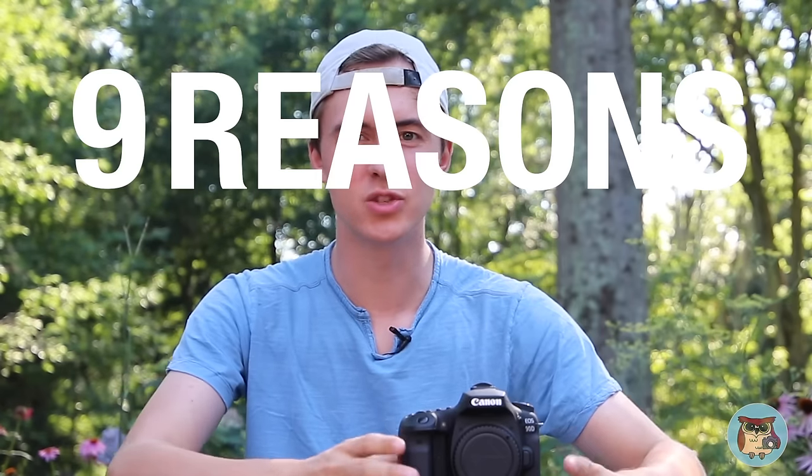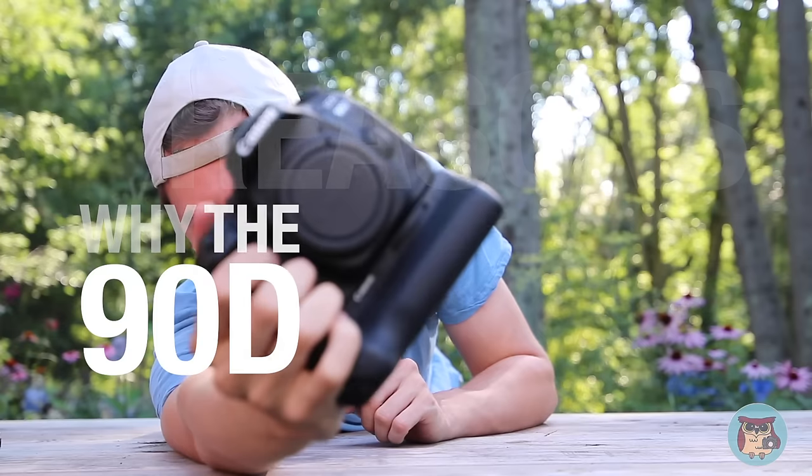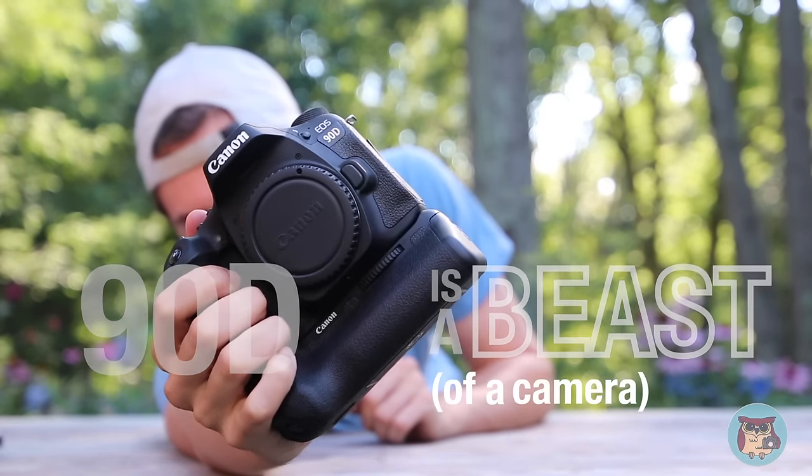What is up guys? Tomas Keck from Wild New England here, and today we are going to be going over nine reasons why the 90D is an absolute beast of a camera.